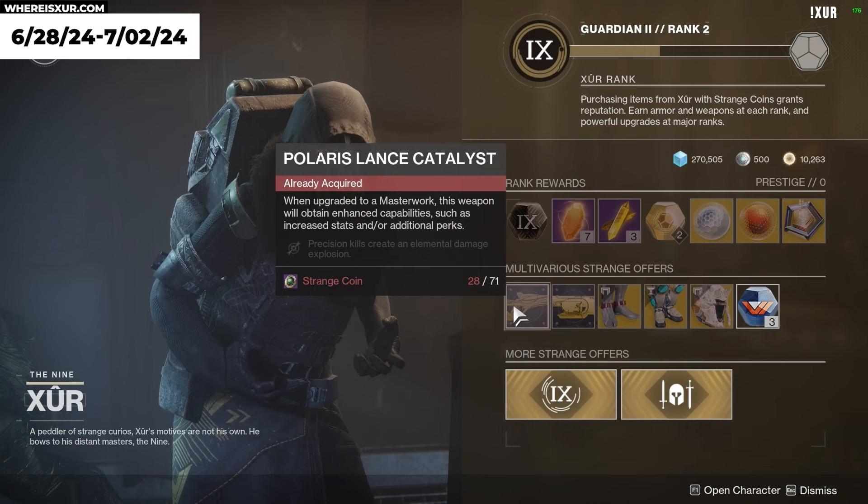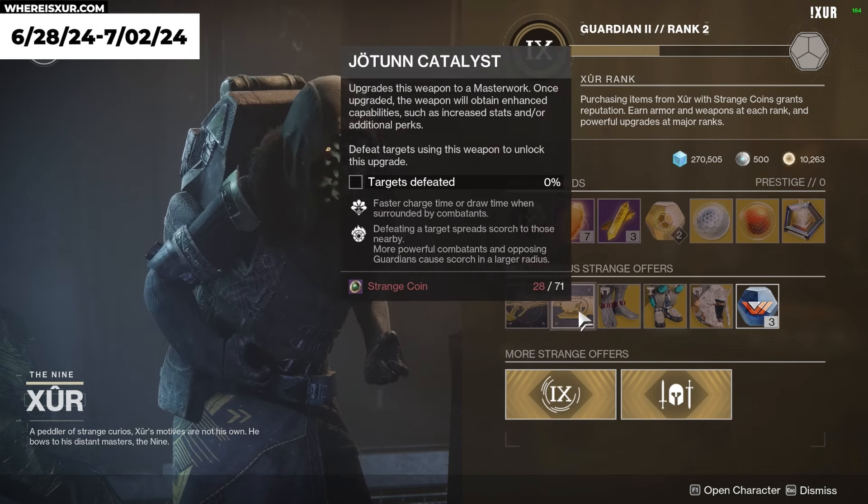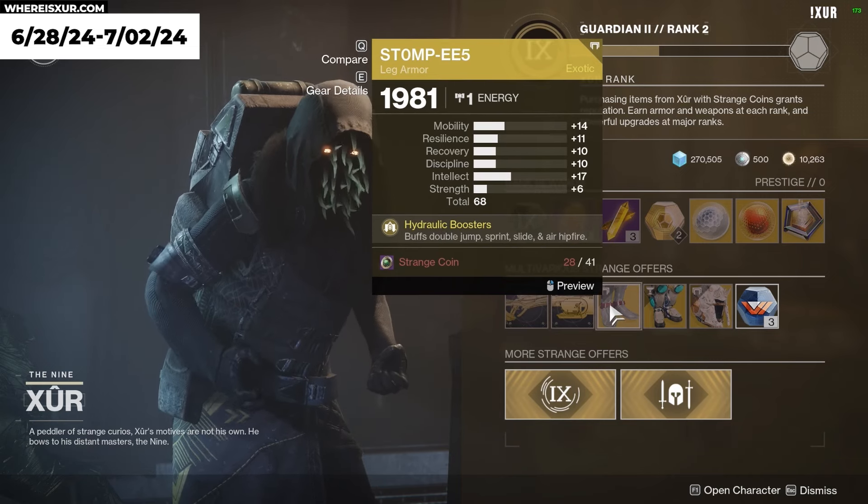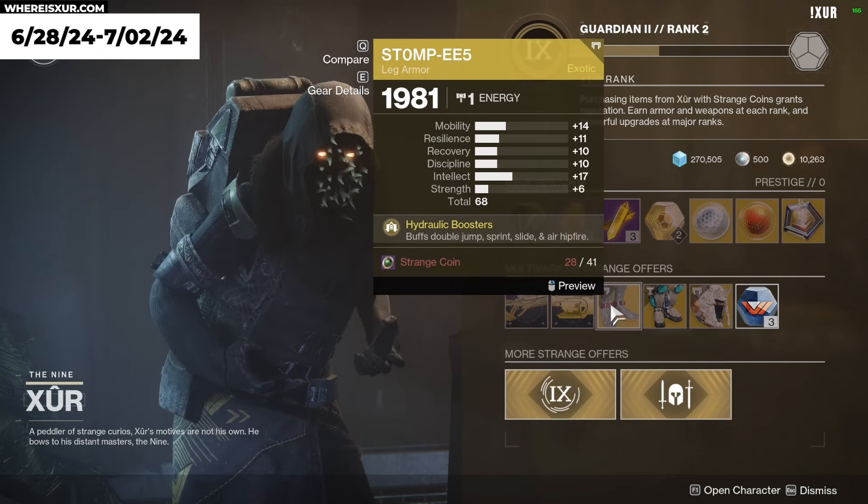This week, Xur has the Polaris Lance Catalyst and the Jotan Catalyst. And then for our Hunters, we have Stompies with a total stat roll of 66.